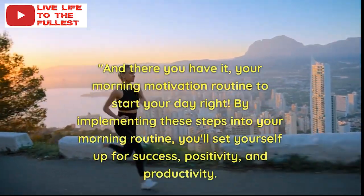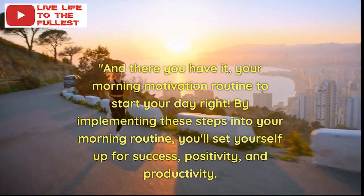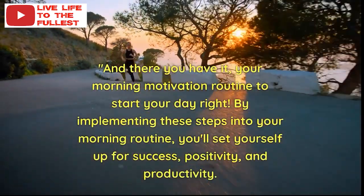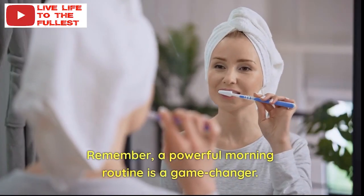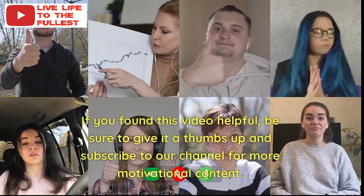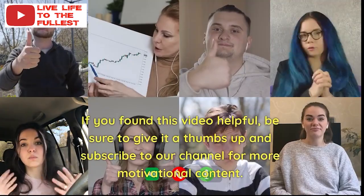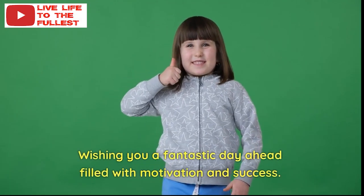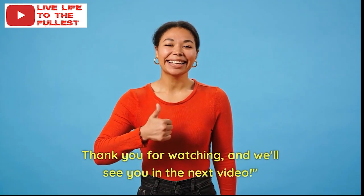And there you have it — your morning motivation routine to start your day strong. By implementing these steps into your morning routine, you'll set yourself up for success, positivity, and productivity. Remember, a powerful morning routine is a game changer. If you found this video helpful, be sure to give it a thumbs up and subscribe to our channel for more motivational content. Wishing you a fantastic day ahead filled with motivation and success. Thank you for watching, and we'll see you in the next video.